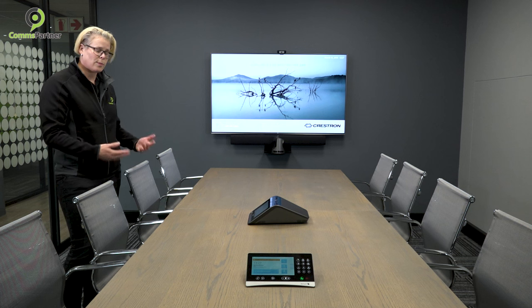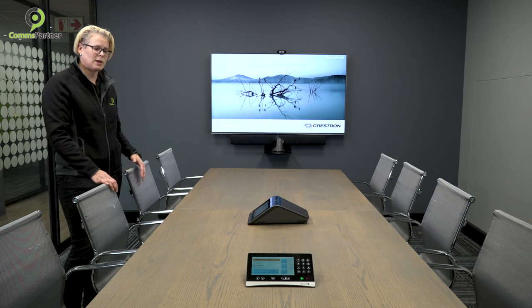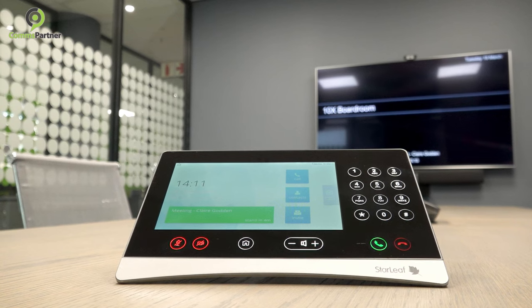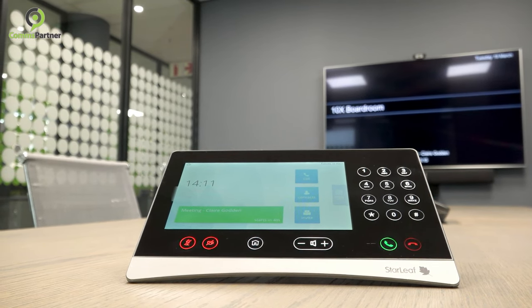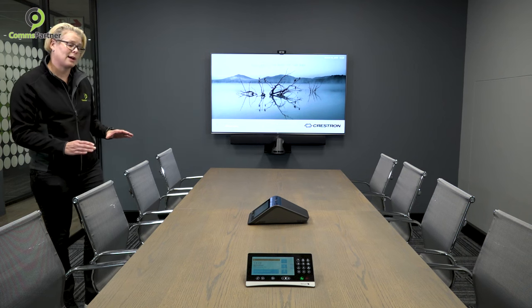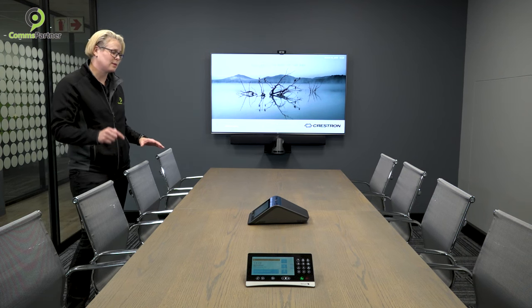If we have a bit more budget to spend and the video experience needs to be more on point, we have the Starleaf system that you see on the front of the table over there. That is a nice, easy-to-use touch panel. What we particularly like about Starleaf is that it's got a simple one-touch join meeting facility. At the end of the day, that's what technology is supposed to be — it's supposed to be simple. The click of a button, you join the meeting, and the meeting starts.